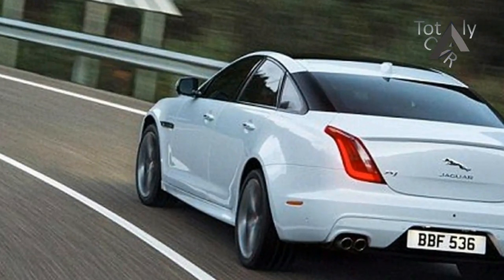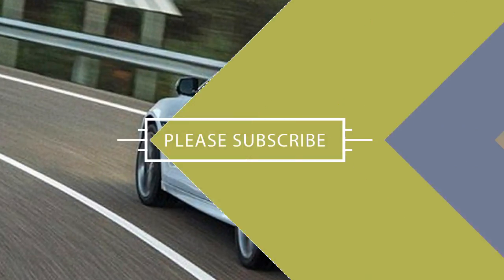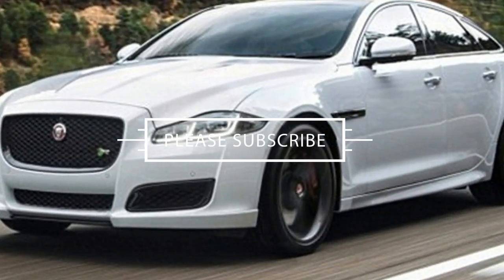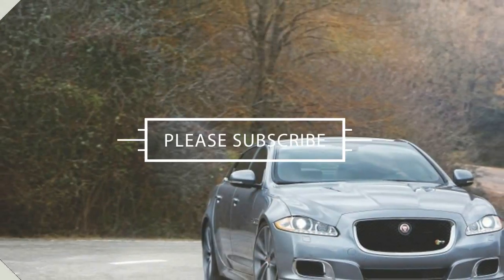SVO has announced two new exterior colors — Velocity Blue and Satin Chorus Grey — as well as subtle exterior changes like a fresh rear spoiler and air intakes with gloss black surrounds.